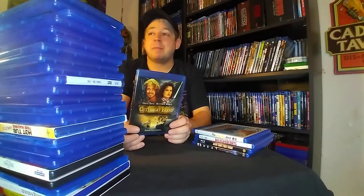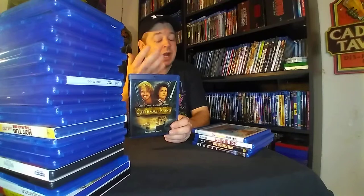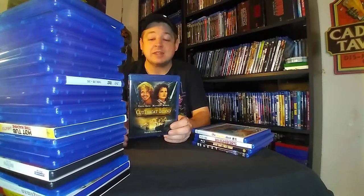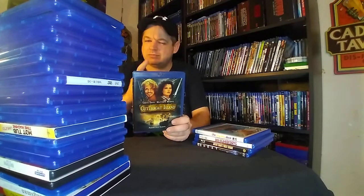I had to get this one — Cutthroat Island, one of the biggest box office flops of all time. But it's not a bad film. It's been a long time since I've seen it, but I think it's aged pretty well in a lot of people's eyes. It was quite enjoyable when I saw it when I was younger. I'm hoping it holds up — I think it will. Some pirate action, nothing wrong with that.